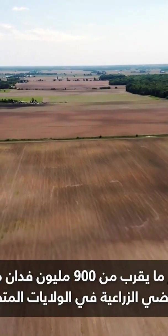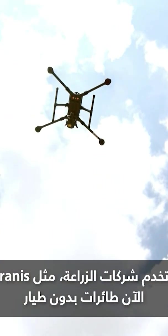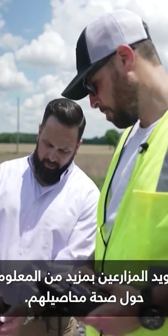With almost 900 million acres of farmland in the U.S., agriculture companies like Tyrannus are now using drones, satellite imagery, and A.I. to track land conditions and provide growers with more information about their crops' health.